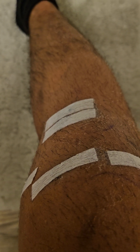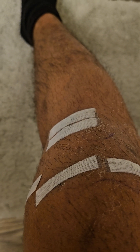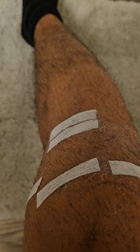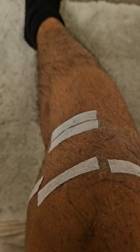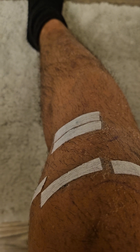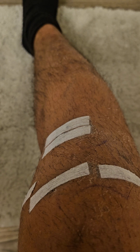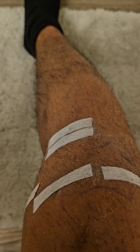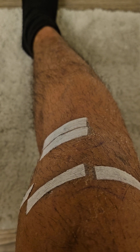I got a question from some of y'all in regards to where I get these strips. I can get these strips usually at Walgreens or CVS, and you can look for them pretty much anywhere. But if you can't, you can just order them online — it should be around $8 to $11. I know it's pretty pricey.